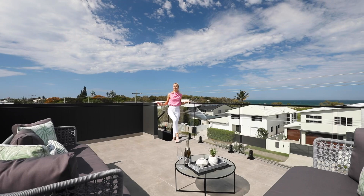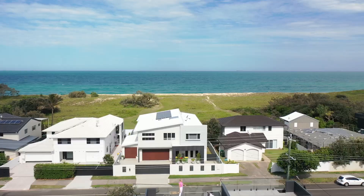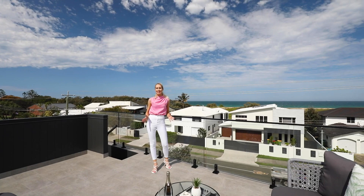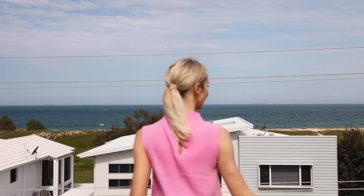Now this is the ultimate resort lifestyle must-have — your very own private rooftop terrace. Imagine spending your afternoons up here soaking up the sun, entertaining friends and admiring these unobstructed 360 degree views.